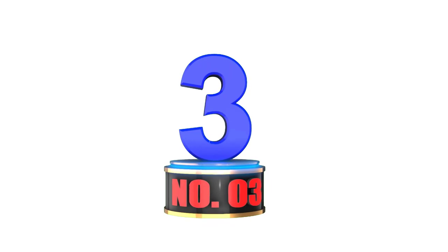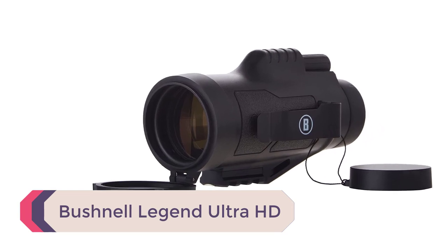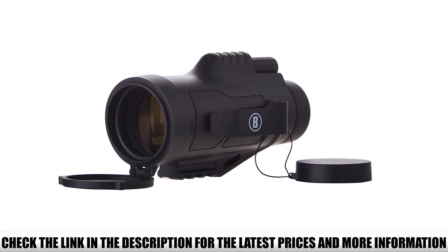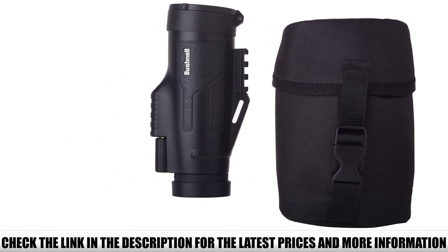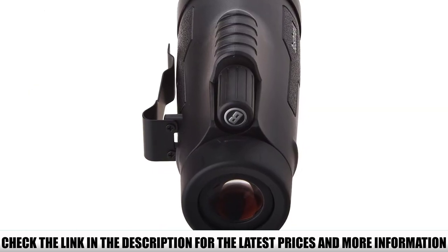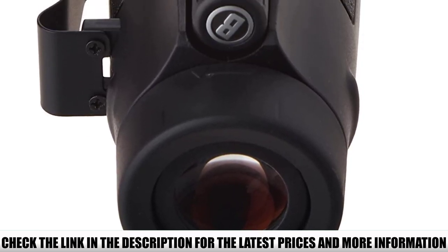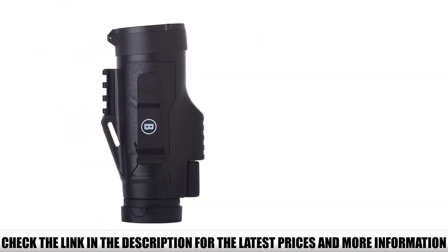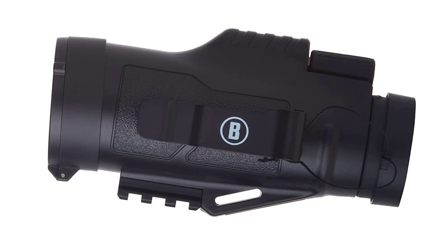Number 3: Bushnell Legend Ultra HD. The optics on this monocular are impressive. It has a roof prism assembly with Bak-4 glass that includes ED Prime (extra-low dispersion) elements to provide HD, high-definition image quality. A roof prism optic wouldn't mean much without PC3 phase coating technology — a special coating applied to the prism to improve contrast and resolution. Ultra-wide-band coating tech is exclusive to Bushnell, consisting of 60 layers of coating on the prism assembly to ensure maximum light transmission for the brightest picture possible.